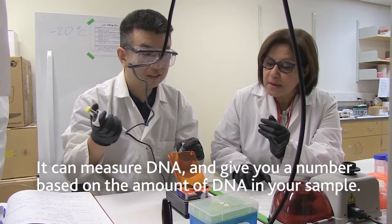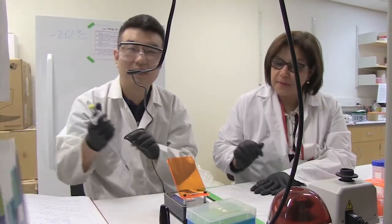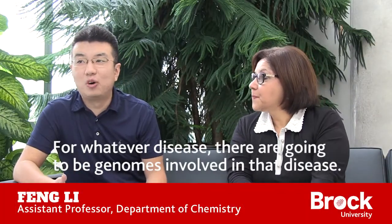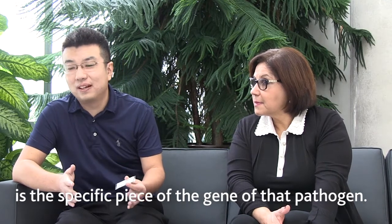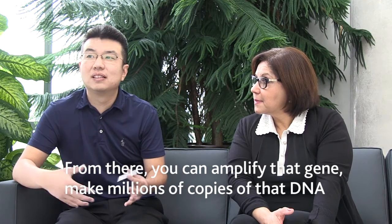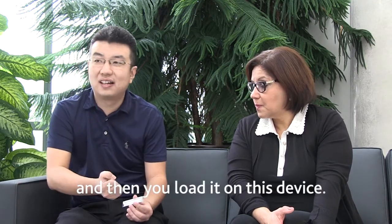It can measure DNA, give you a number based on the amount of DNA in your sample. For whatever disease, there's going to be a genome involved. If you want to identify a certain infection, you just look for the specific piece of gene of that pathogen, amplify that gene, make millions or billions of copies of the DNA, and then you load it on this device.